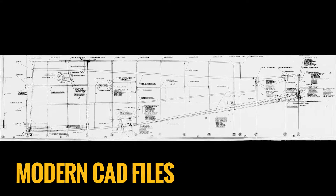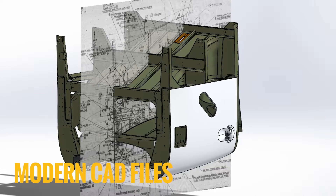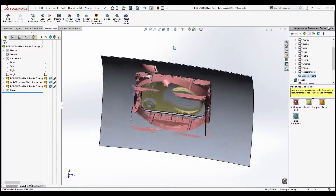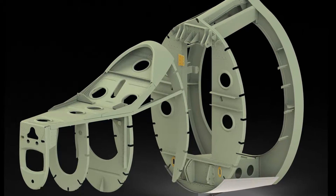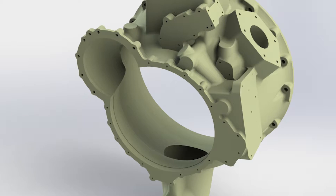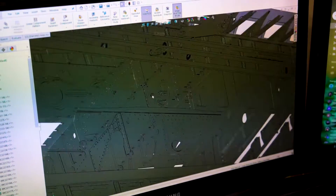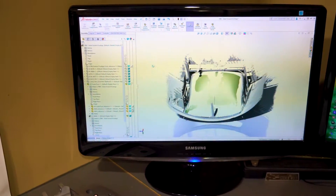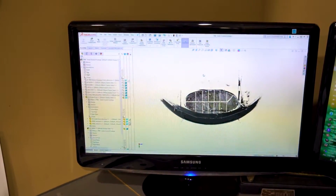Do you have legacy 2D drawings that need conversion into modern 3D CAD models? Are you looking for a resource to develop a CAD model from an existing part with no available drawing? With AirCore's expertise in aerospace computer-aided drafting, we're able to provide solutions to either problem.